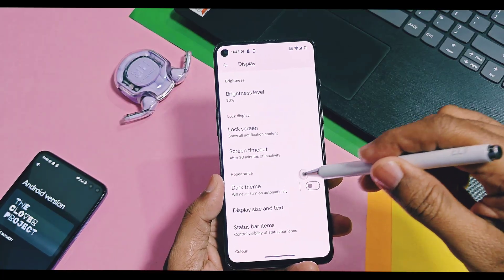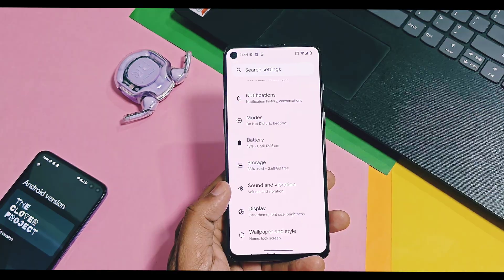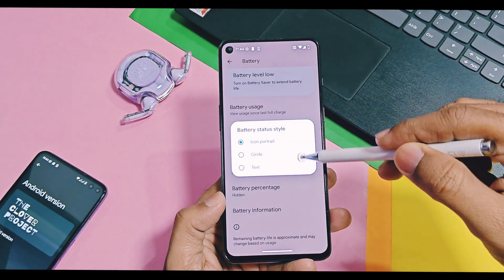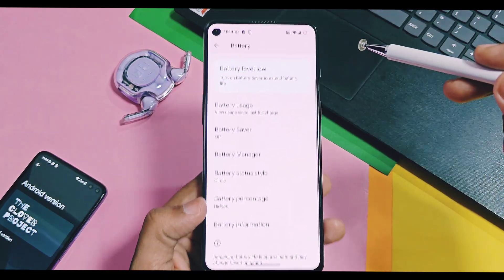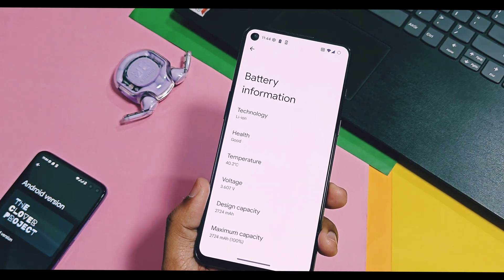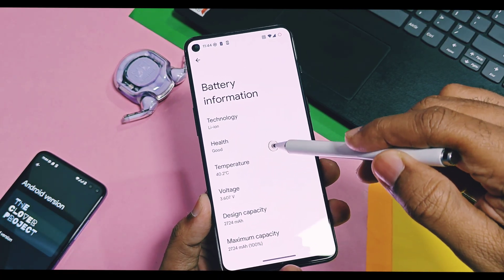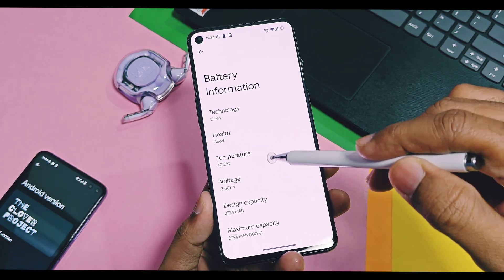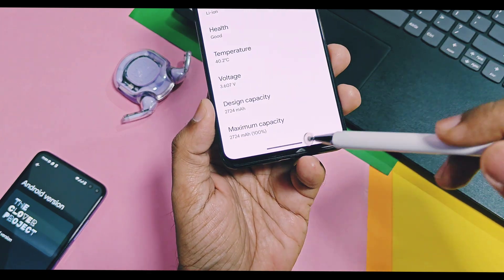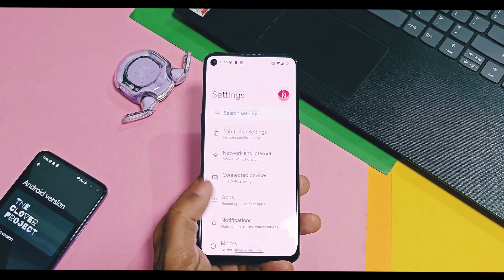Dark theme has a pure black option which is useful for AMOLED displays to save more battery. Some features of status bar customization are available in the battery setting, like battery styles — a few but useful options like portrait, circle, and text styles. Similarly, a network traffic indicator is available in the network option. Battery health is another important feature of Android 16 available in this build, where you get details of your battery determining its health. My device battery is good because its design capacity and maximum capacity is still the same at 100%.